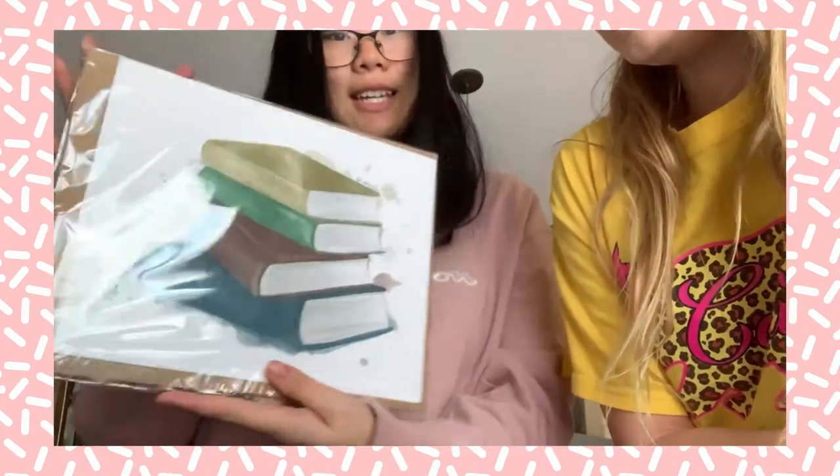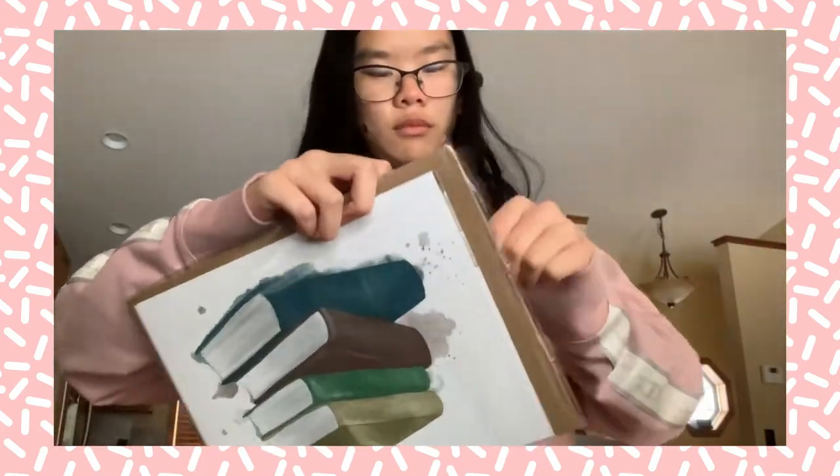It is wall art and a bookmark. If you guys know the bookstagrammer and booktuber Rustic Pages, she also has an Etsy shop where she makes some incredible things. I ordered for the first time from her shop — I got two wall art pieces and a bookmark.